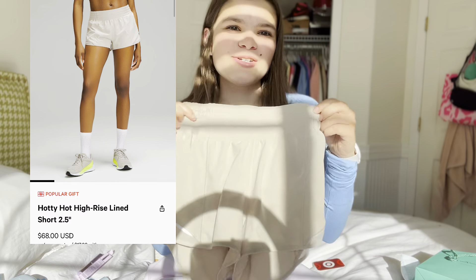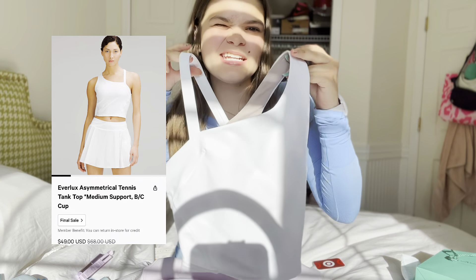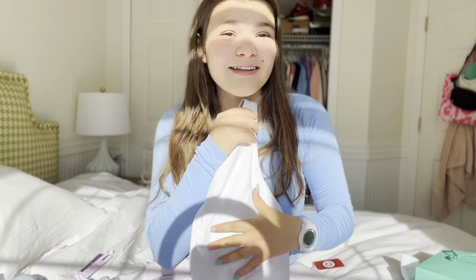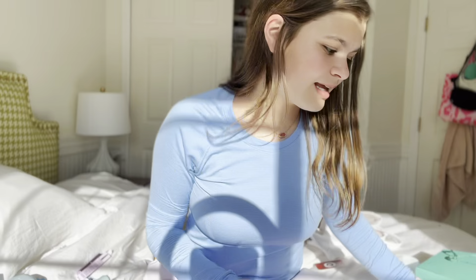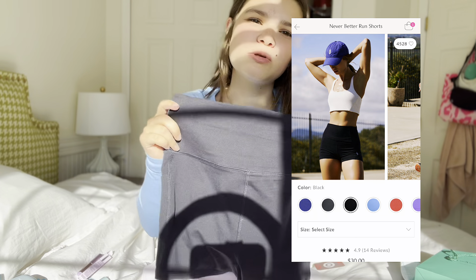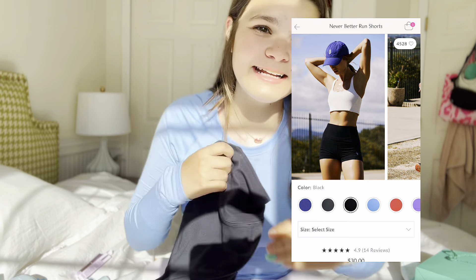From Lululemon, I already washed these — I got the Hotty Hots in a size 4, they're high rise 2.5 inch. I also got a white tank top in a size 6, super cute with asymmetrical straps. That's it from Lulu. Next, from Free People, these black shorts — I love Free People's athletic line, it's so good.